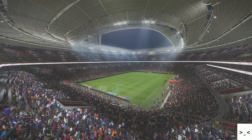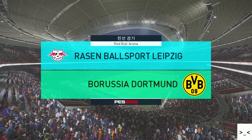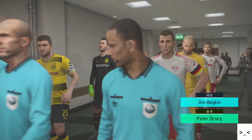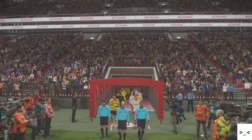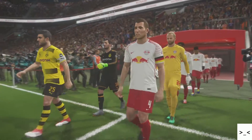Hello and welcome to all of our viewers from around the world. We have quite a game in prospect here, just waiting for the players to emerge, and we will be underway. And here we have Leipzig against Borussia Dortmund. I'm Peter Drury, and seated in the Experts' hot seat is our man, Jim Beglin. Hi, Peter. Always good to work with you. I'm really looking forward to this now.